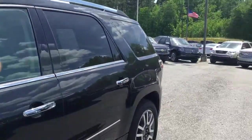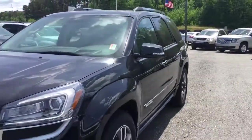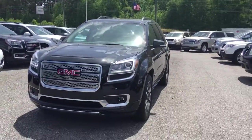This is an absolute beautiful Acadia. Come to Jimmy Britt Chevrolet, ask for Elka Perez and take it for a drive. Thank you.